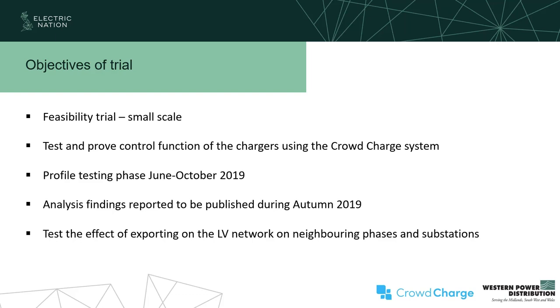We have some profiles and Ben's going to talk about those. We carried out the trial from June through October. There's a report that will be out in the next few weeks. We also wanted to monitor outside the chargers on the network to see what the effect was, which Ben will discuss. We had varying degrees of success with that, but we are looking to extend this investigation with a project on a much larger scale, and we'll be announcing something in the next few months.